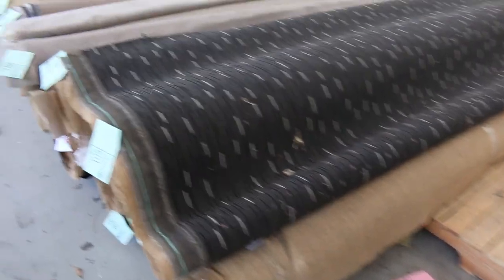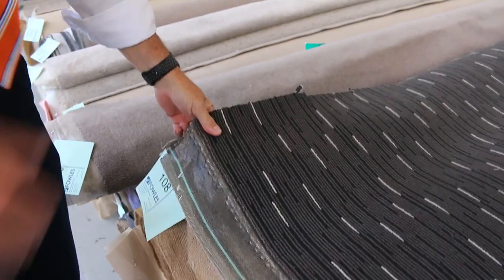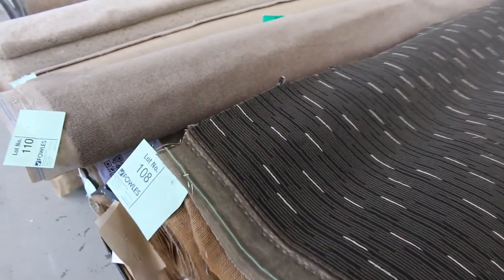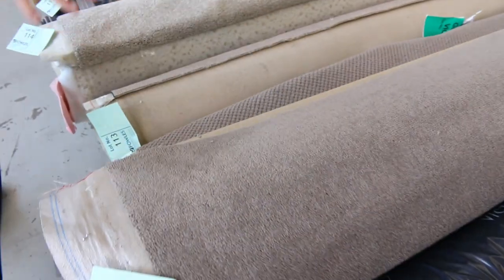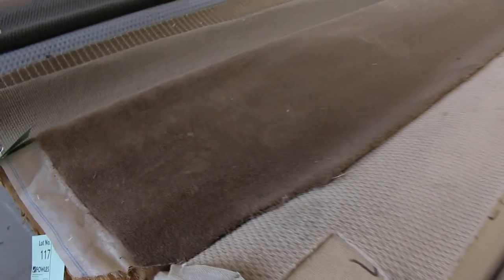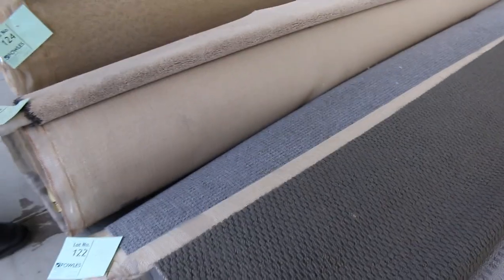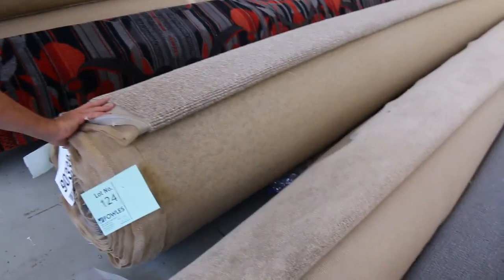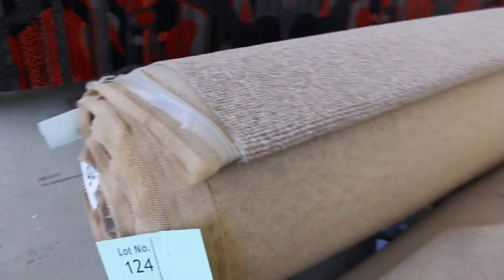The carpet bidding starts at $30 a broadloom meter — that's a metre by 3.66 metres wide. We've got lots of cut piles in brown and beige tonings, some good wool plush piles, and these are all roll-ins and offcuts. They'll vary anywhere from three to eight metres. Download your catalogue and it'll tell you exactly how big these rolls are. We do have some larger ones, like lot number 124, getting up to 20.4 metres.